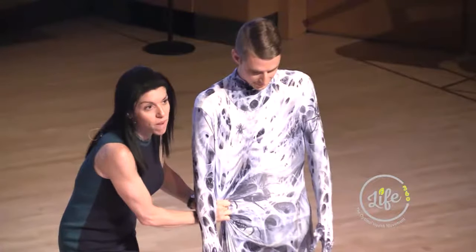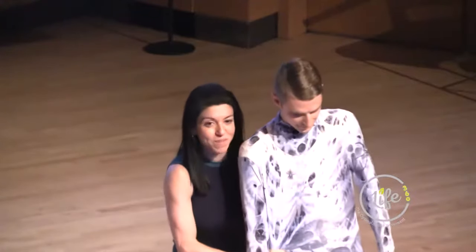Now, Cody's going to attempt to walk with this myofascial restriction. So we're going to go for a little walk, and he's going to walk a little bit interestingly.